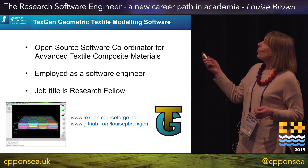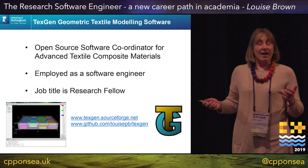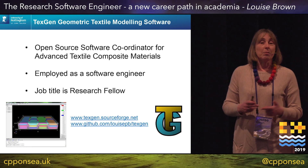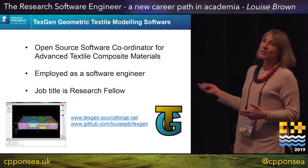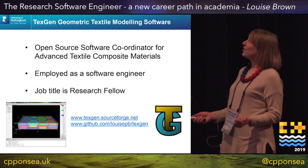I saw this advert for Open Source Software Coordinator for Advanced Textile Composite Materials. Essentially they were looking for a software engineer with a PhD and a background in composite materials. It was the third time they'd advertised because there aren't many of those around — but I am one of those.